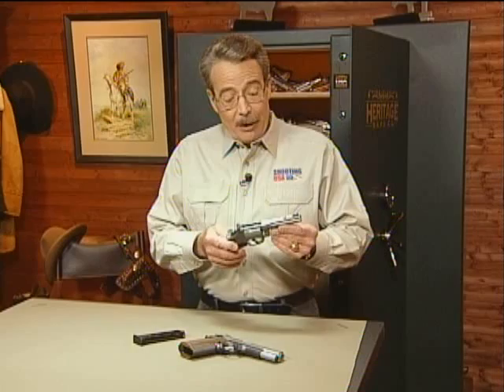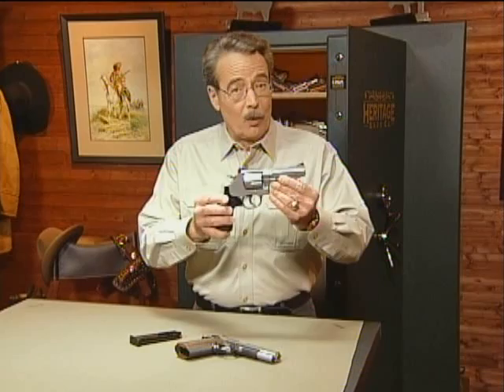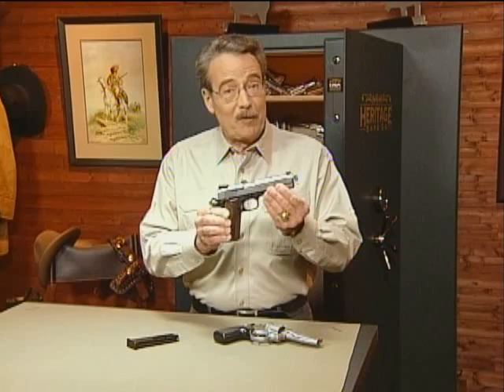There is one more advantage to the Pro Series guns: they are legal for IDPA competition since they are production guns. The price of the SSR is just over $1,000, and the Pro Series 1911 in .45 ACP is $1,500.